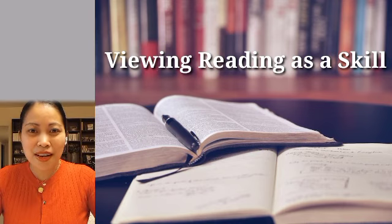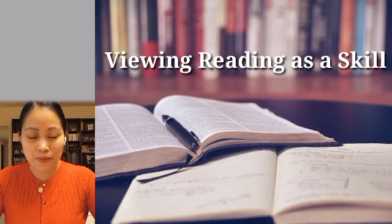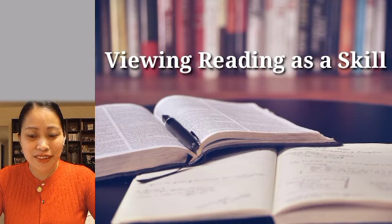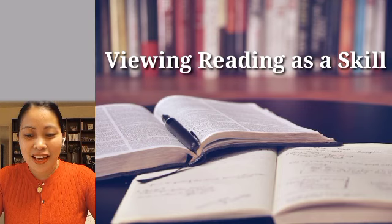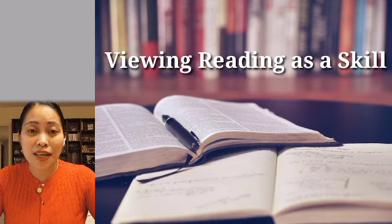Good day everyone, my name is Irish Lagawand. Today I will be discussing topics and viewing reading as a skill. Struggling to be a successful student? Don't get discouraged. It isn't magic, but it does require desire, motivation, and a lot of work. If you want to learn how to become a successful student, then you've come to the right place. This study skills guide will show you and provide everything in order to learn and how to learn effectively.